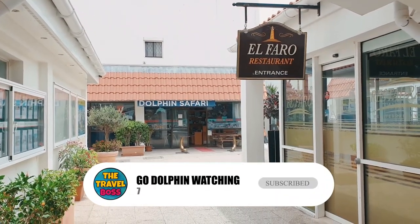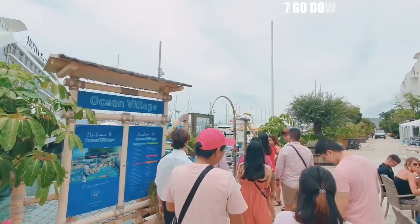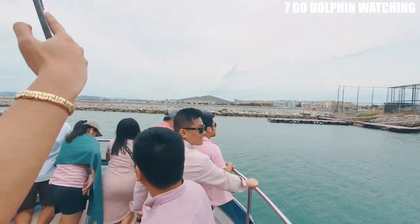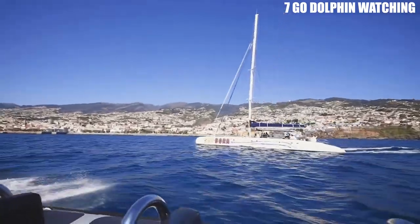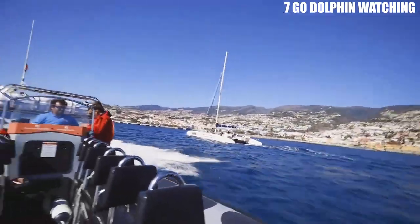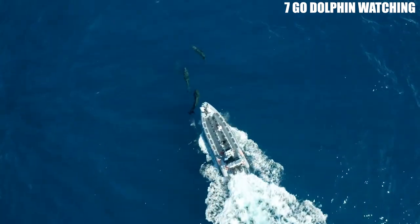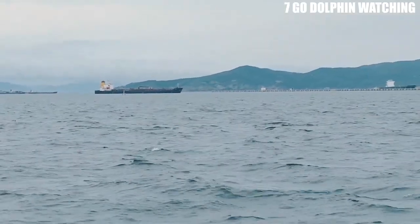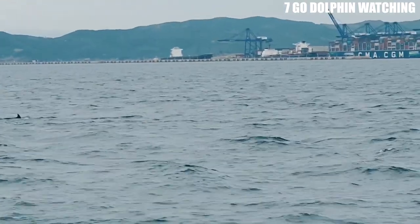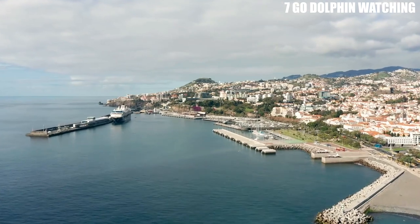Number 7: Go Dolphin Watching. The waters around Gibraltar are home to a large population of dolphins, and there are several companies that offer dolphin-watching tours. These tours give visitors the chance to see these playful creatures in their natural habitat and learn about their behavior and ecology. Some tours also include snorkeling or kayaking opportunities, making for a truly unforgettable experience. The waters around Gibraltar are also home to a variety of other marine life, including whales, turtles, and a vast array of fish species. The region's warm, clear waters and diverse habitats make it an ideal destination for marine enthusiasts and nature lovers alike.